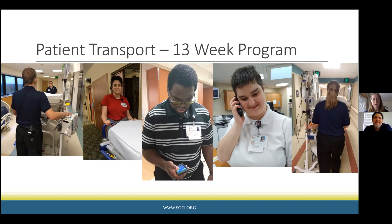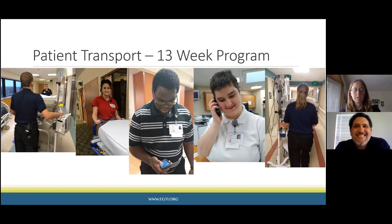A couple of other things students learn is using technology. The hospital uses iPods for transporters — that's where their job assignments come in, so they know who to get, where to pick them up, and what equipment they need. Each patient transport staff also has a phone they use to call nurses when they arrive on a floor with a patient, or to call their supervisor with a quick question. Students learn to use that and are using it by the time they get to internship.